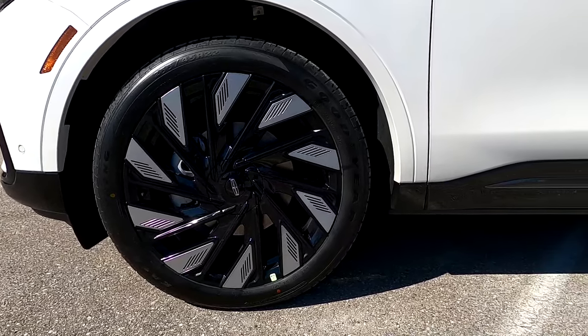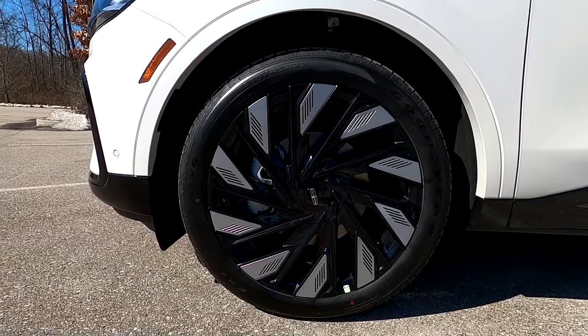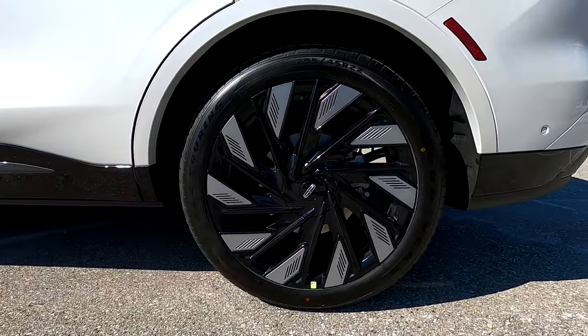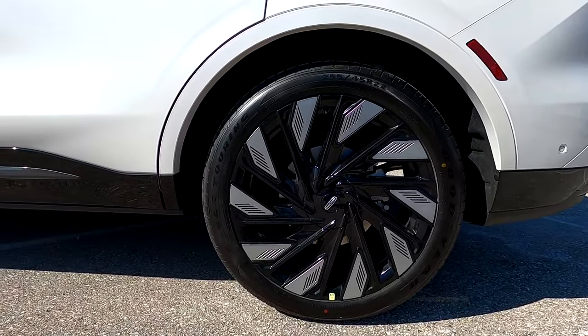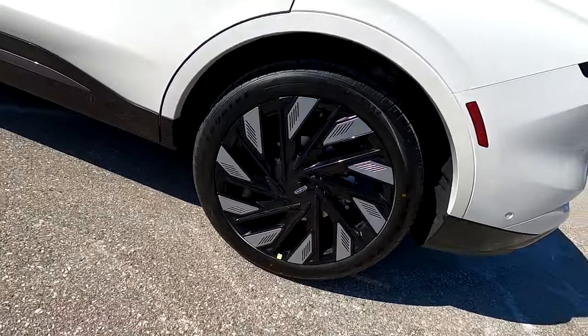Brakes are hydraulically assisted dual diagonal four-wheel disc brakes with four-channel ABS, advanced traction control, and roll stability control, along with pre-collision assist with automatic emergency braking. Up front we have 345 millimeter ventilated rotors with 320 millimeter ventilated rotors in the rear. These brakes can halt the Nautilus from 70 miles per hour to zero in 165 feet.